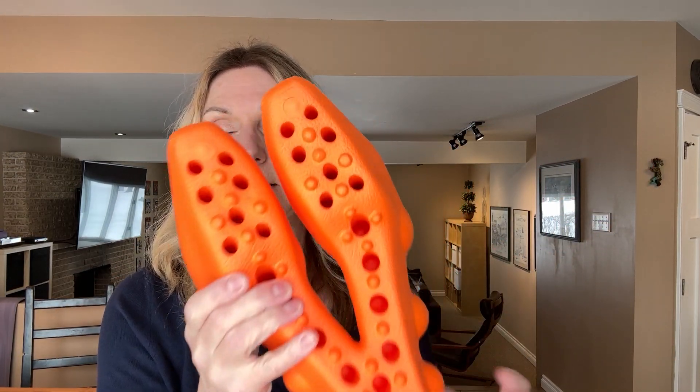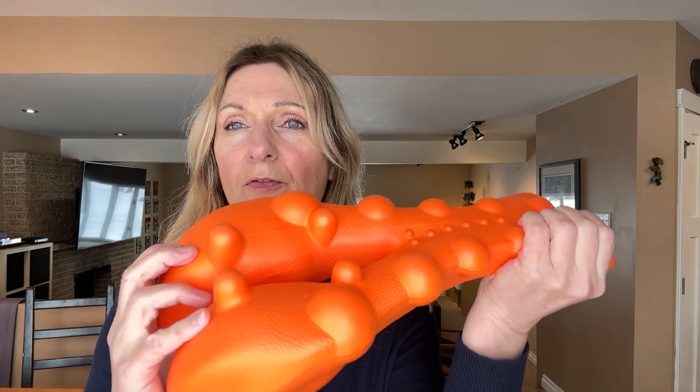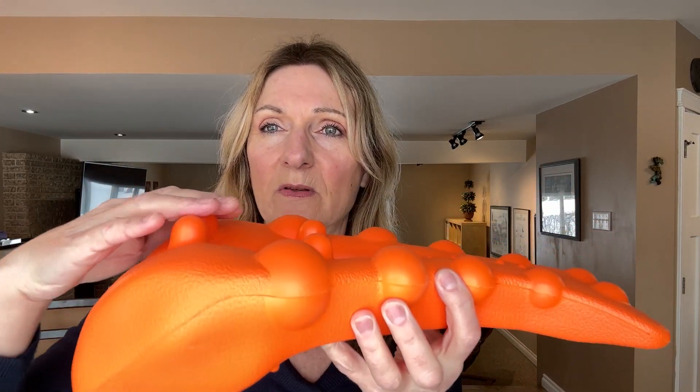I picked this up for stretching out my back. It's kind of an interesting design — it's like a hard foam and it's got these parts that stick out, which actually push into your back to help release the tension and work with your muscles.